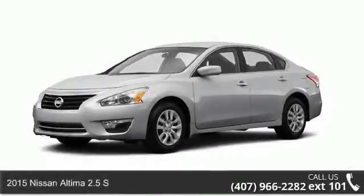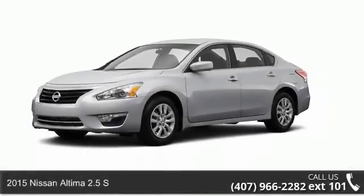Step onto the 2015 Nissan Altima. This may be the set of wheels you've been looking for.